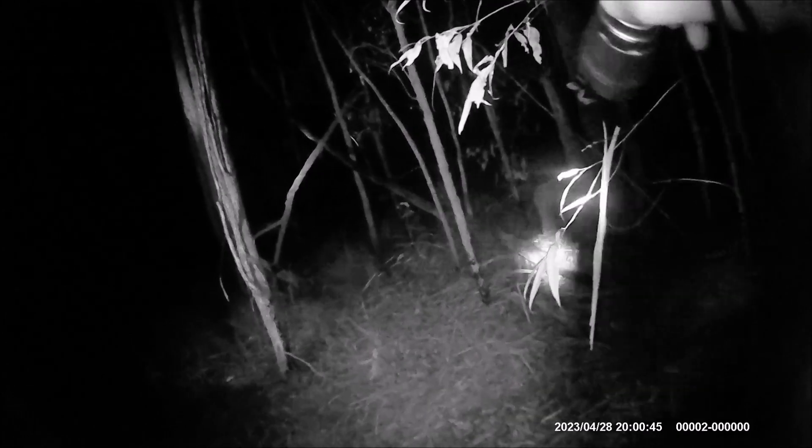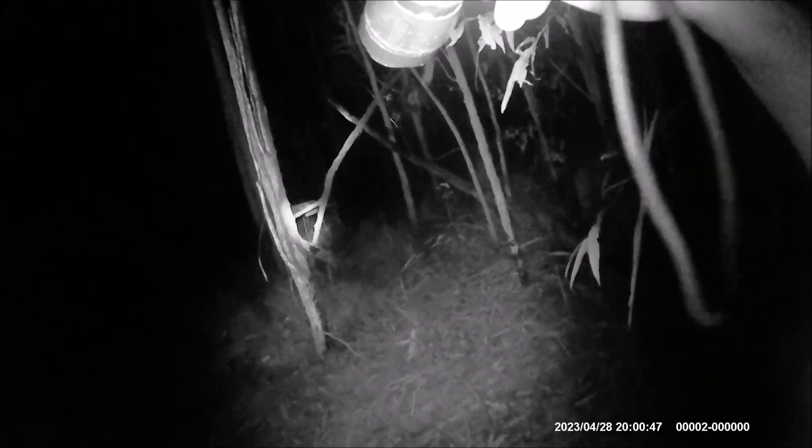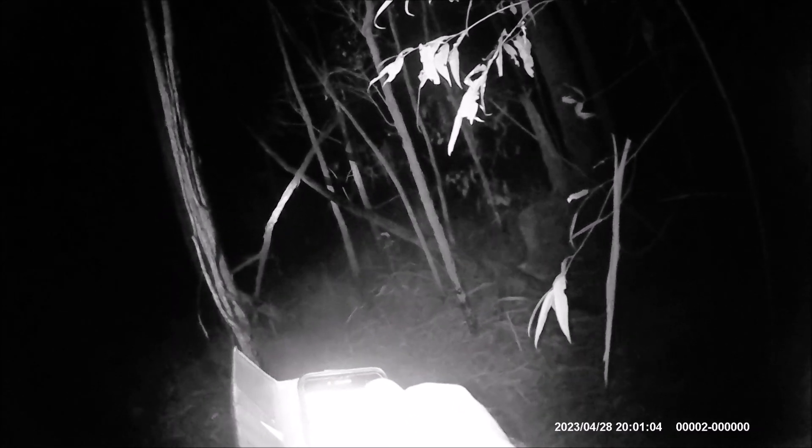I know for sure we've been down this track many times before and we've never seen this before. There's another giant cross — hopefully that's on video. I might try and take a picture on my phone since I don't have my camera on me. That is bloody impressive — shit a brick!